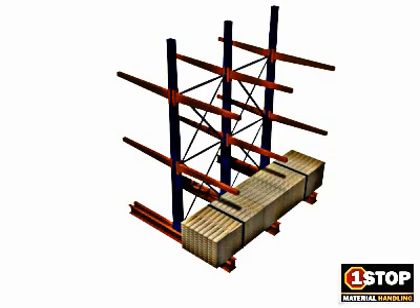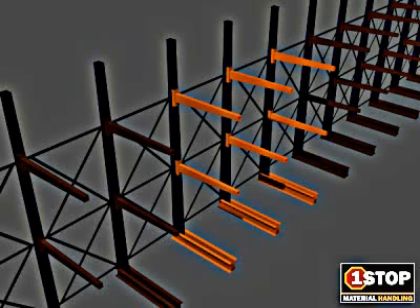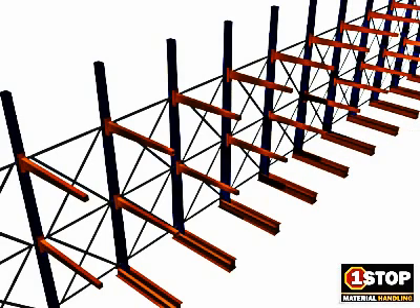Cantilever rack is a low-density, high-selectivity storage system. Every pallet location, row, bin, and tier is always accessible to a lift truck without prior removal or relocation of another unit load, therefore eliminating any re-warehousing of product.